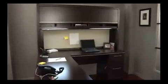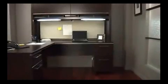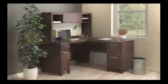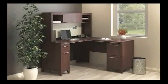It's available in both a mocha cherry finish, which you see here today, and also a lighter harvest cherry finish. Enterprise is a straightforward collection which offers a number of different configuration options. We have it set up today in a 72-inch L-Desk with a 72-inch hutch. It's also available in a 60-inch L-Desk with a 60-inch hutch.